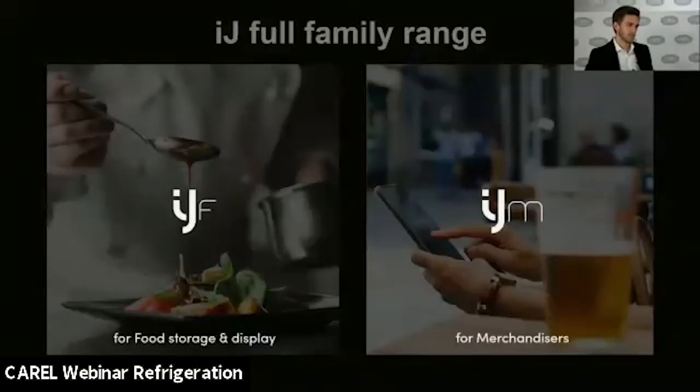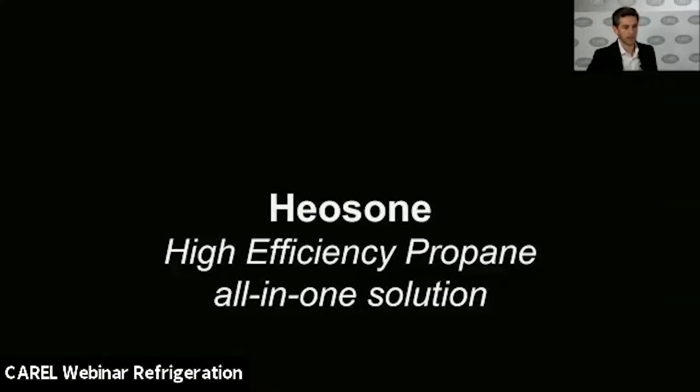The IJ is a very wide platform, but Carel has gone more vertical for each application. IJF is dedicated to food storage and display, while IJM is for merchandisers. Each family has specific characteristics — IJM is more focused on energy efficiency algorithms, while IJF is more focused on reliability of the application.